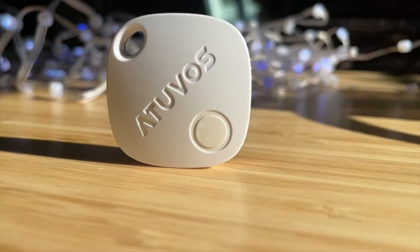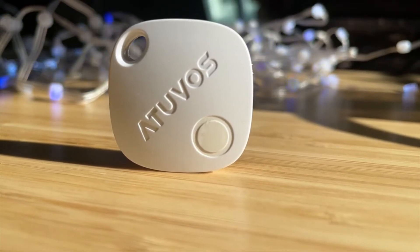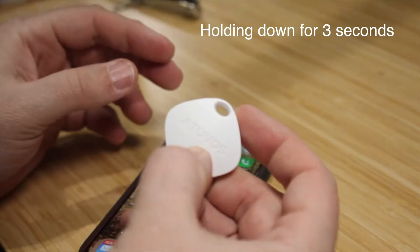This same on/off feature can be a huge benefit to the user. If you want to turn it off temporarily, you can now easily do that with this button, unlike other Bluetooth trackers where you have to remove the entire battery.